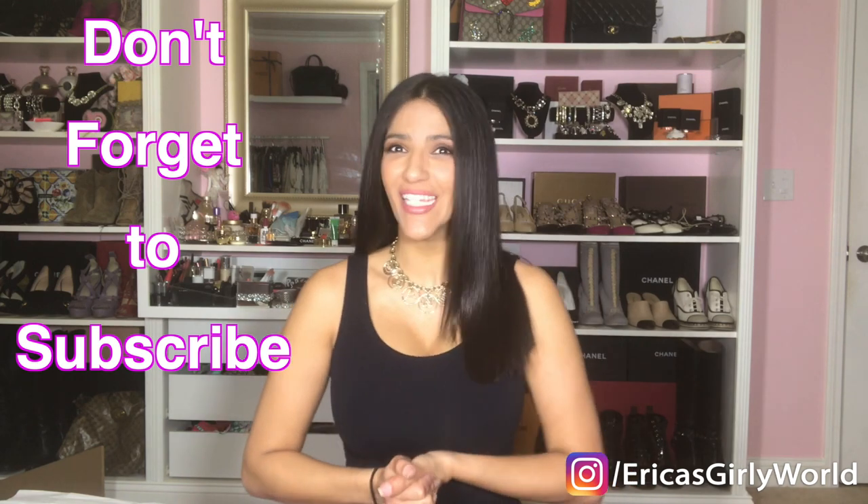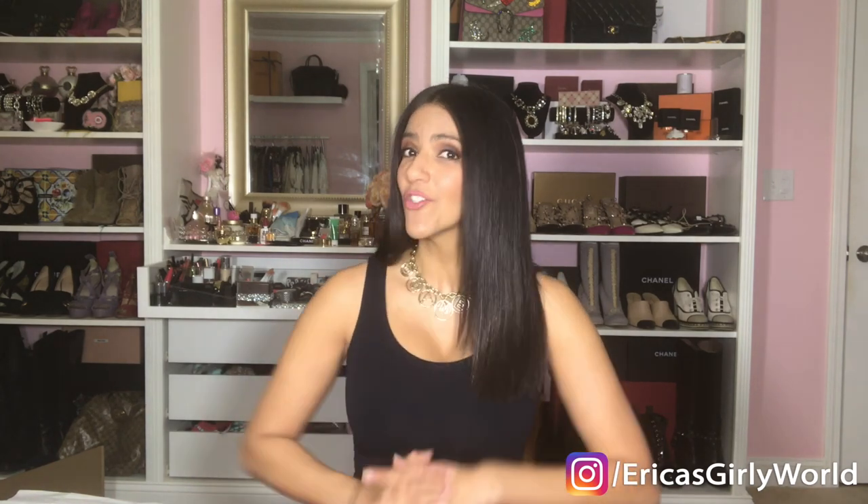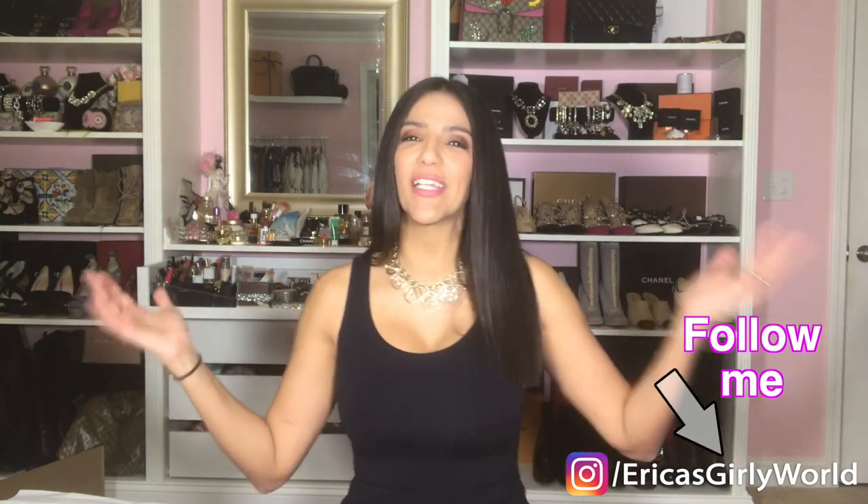Hi guys, welcome back to my channel. Today I have some Dior for you. For those of you who follow me on Instagram, you know I am heading to Paris. I have been buying a couple of things because I will be going to Paris for a series of Dior events. I am so excited, you guys have no idea.